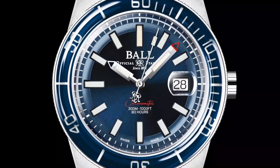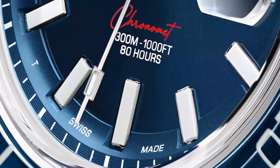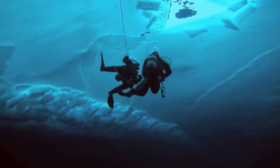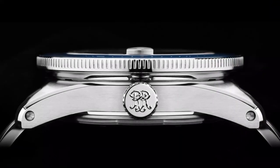A sapphire bezel shining with micro gas tubes for those who reimagine exploration 300 meters deep. A 5mm domed sapphire crystal fortress and our 80-hour chronometer manufacture calibre for those who thrive under pressure. Patented amortiser shock resistance inside. Drilled lugs outside.